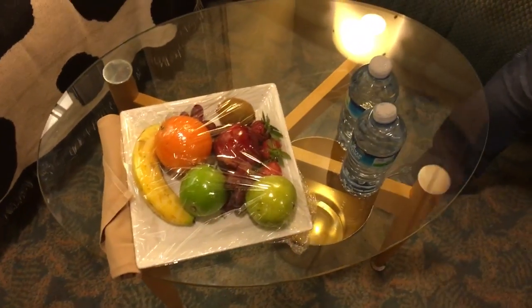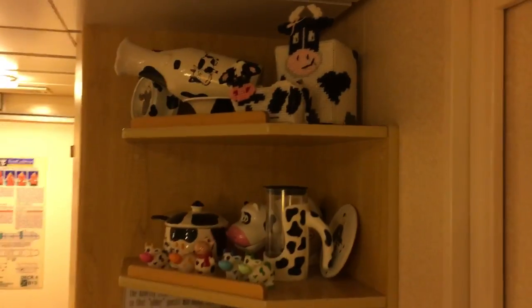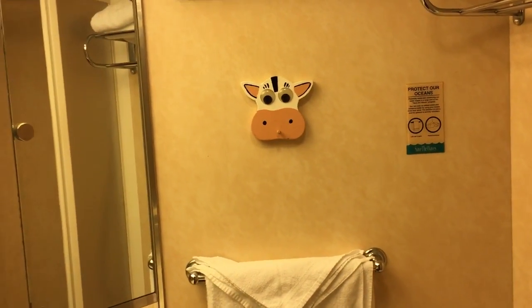Some decoration — ooh, a plate of fruit, the sweet benefits! A little cow head shelf, a shelf full of cows. We lose some storage that way. It does have a connecting room — I doubt there's going to be anything cow in here, but we'll take a look. Oh, a cow head facing us for a hook!